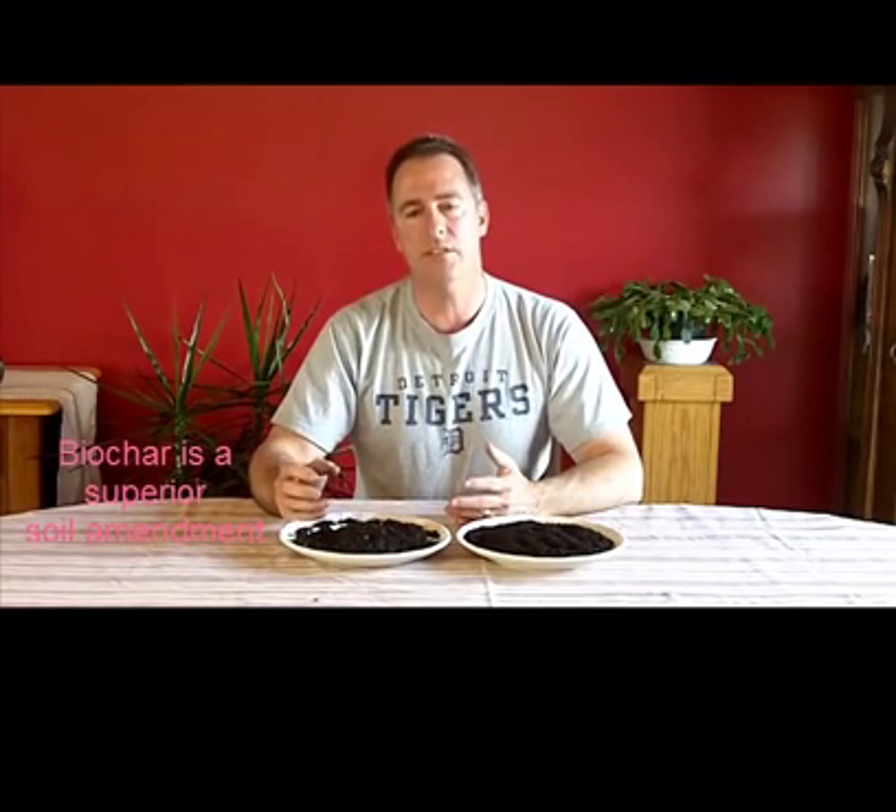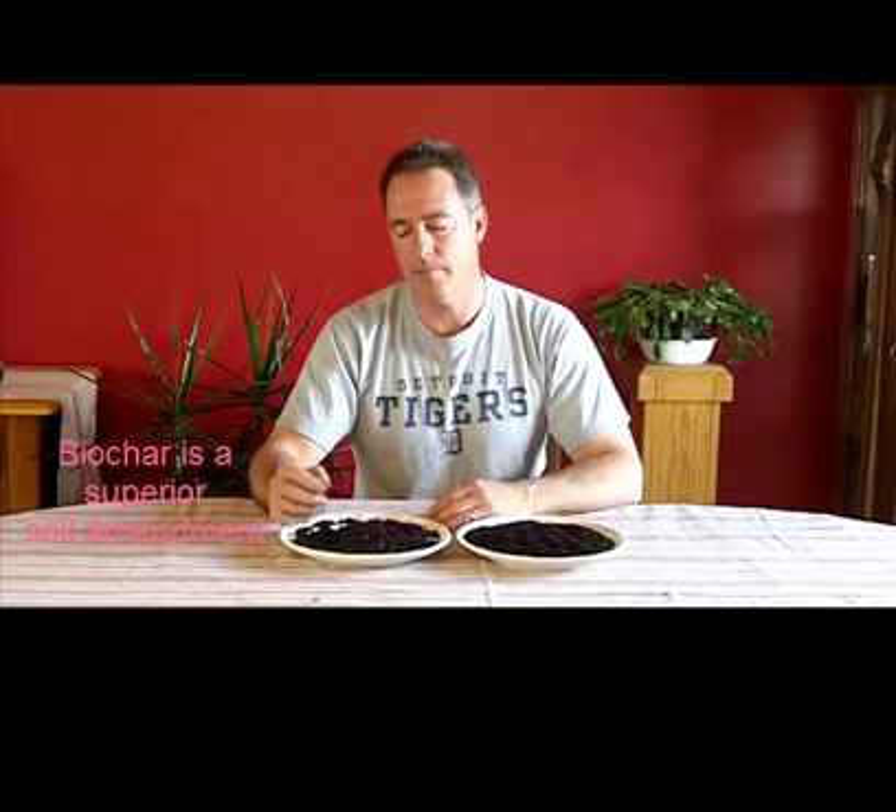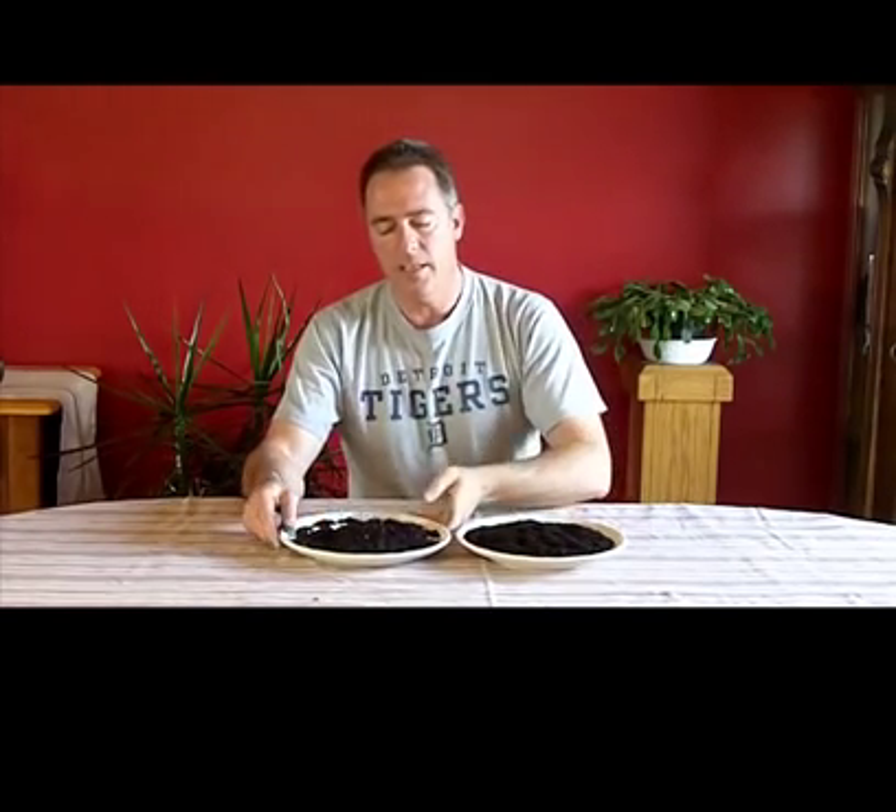What benefits does it provide as a soil amendment? It provides two key elements, and if you understand these two key elements, you'll really understand the big picture with biochar. Number one, biochar is more stable than any other soil amendment known to mankind, and there's a reason for that. The inherent nature of biochar is that it's mostly carbon, and by the way that it's made and as a result of its attributes, it has a capability of surviving in the soil for hundreds or even possibly thousands of years.